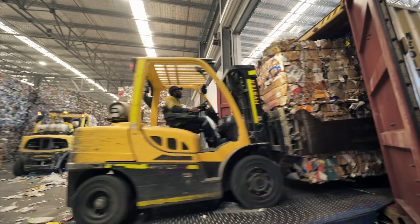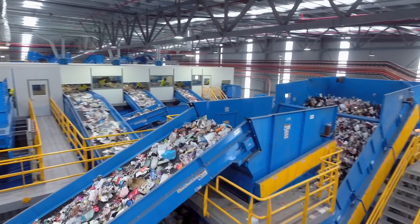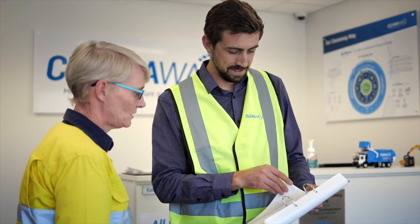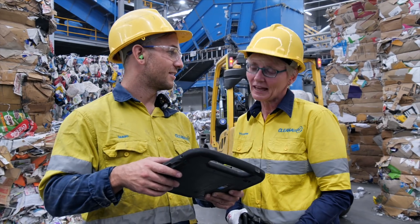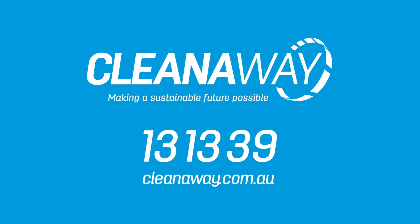Every item you recycle counts. The more we recycle, the more we save resources for making new products. This saves energy and money and is a whole lot better for the environment. So pause before you put something in the bin — by putting the right things in the right bins, you are helping to make a sustainable future possible.